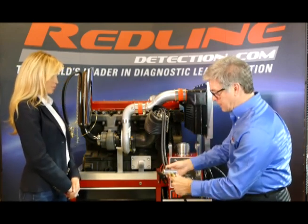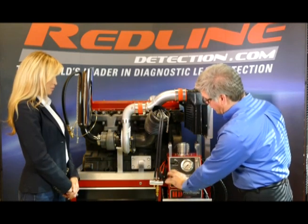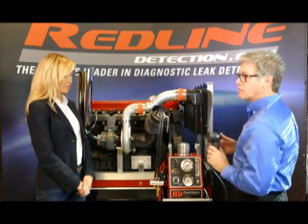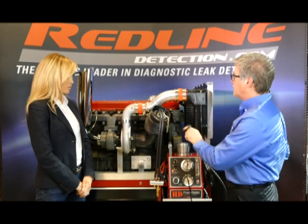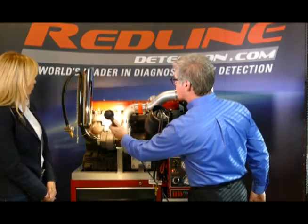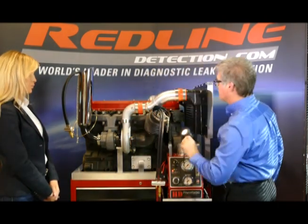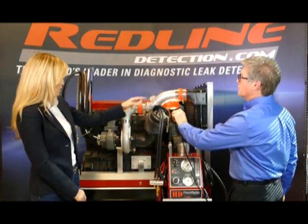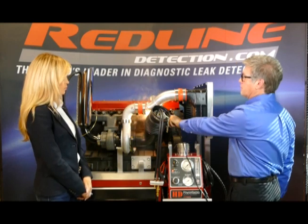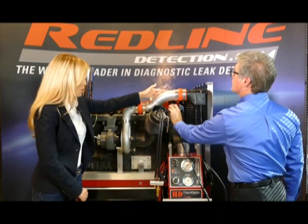These are pass-through adapters — you hook it up, set the pressure, and turn the machine on. Then you just take a simple flashlight — we always include a halogen inspection light — and look for leaks by going over the system and looking for visible vapor throughout. It's pretty easy to see when it shows up. Very simple to see — within minutes you're seeing a visible vapor trail showing exactly where your leaks are.